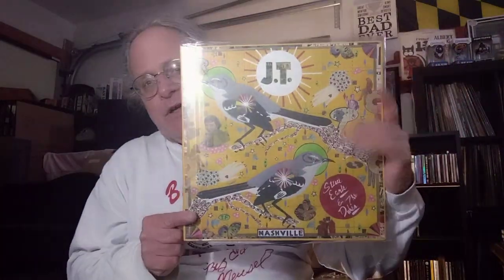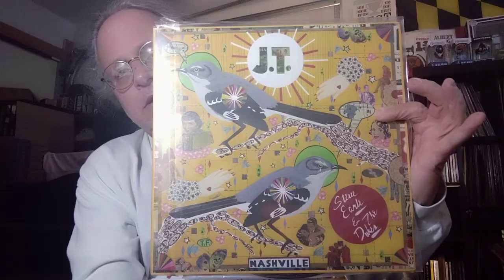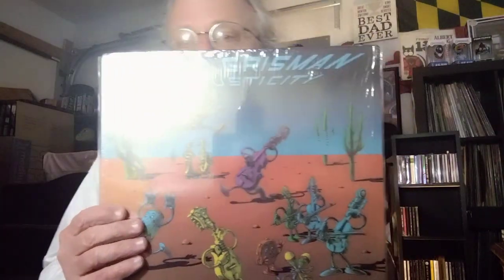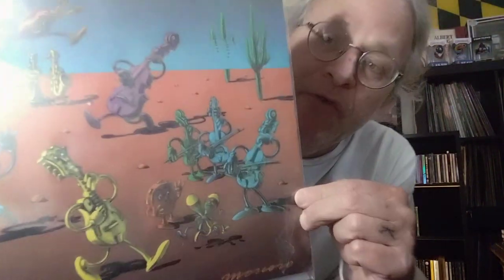You've got to show Steve Earle. His stuff from the 90s and up — very cool covers. This is JT, a tribute to his son — tremendously cool artwork. This is the Jerry Jeff Walker tribute. Some really neat stuff. And this next one I've shown quite a bit over the years. David Grissom. Look at that cover, man. Can you see it without a glare? What a very, very, very cool illustration on the cover.